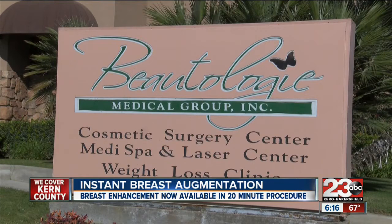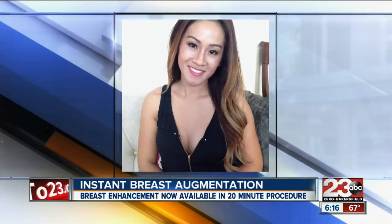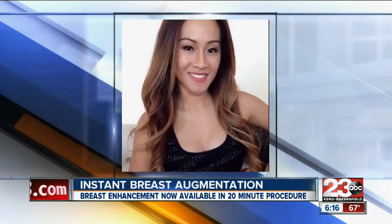Butology plastic and reconstructive surgeon Dr. Shah injects saline solution into his patient's breasts, giving them instant lift and fullness — up to two cup sizes.